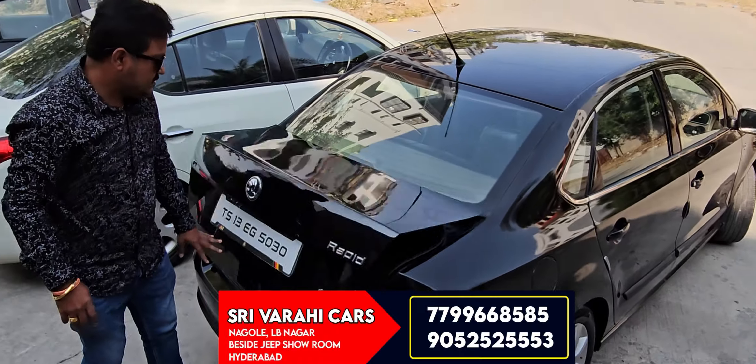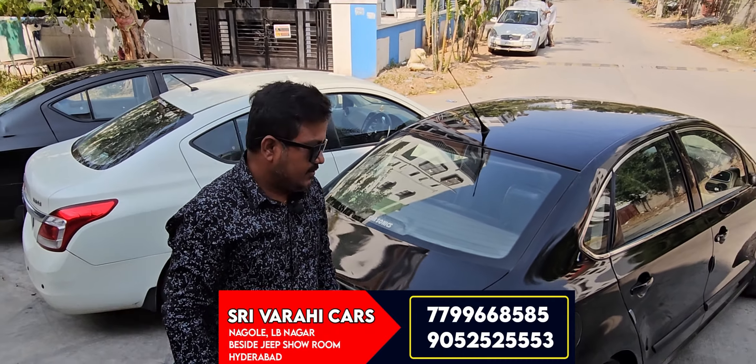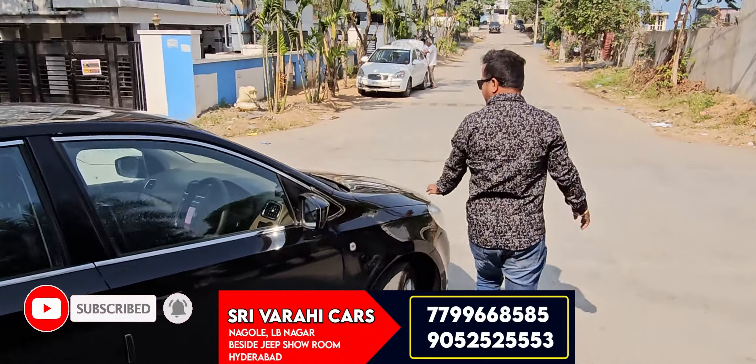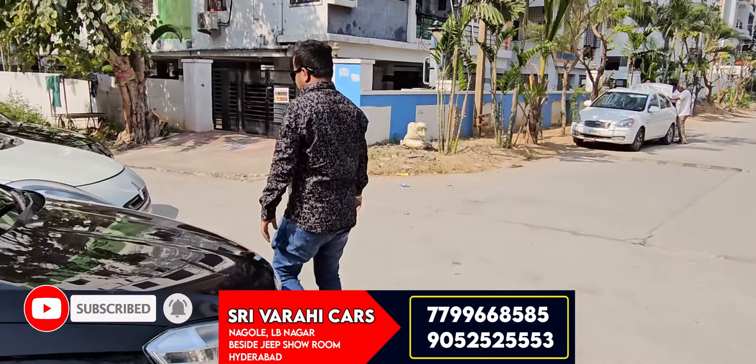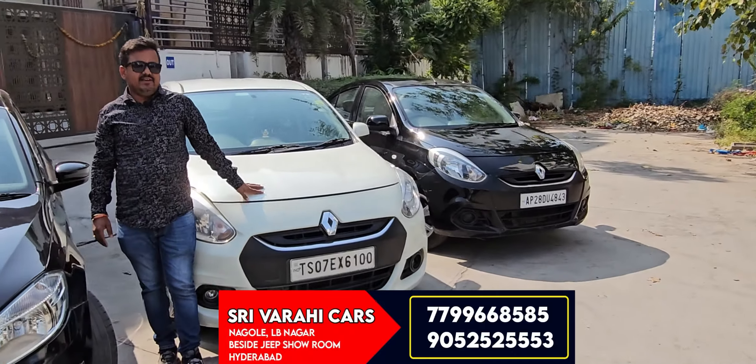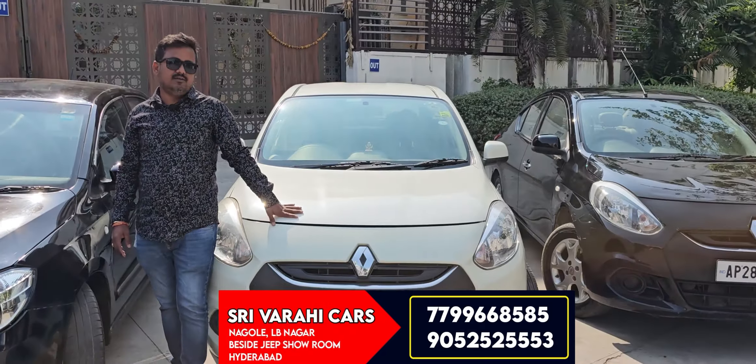However, there is no fixed price in the used vehicle market. If you check the vehicle inspection, there is no fixed price. Next, Renault Scala RXL variant, diesel engine vehicle, manual transmission.